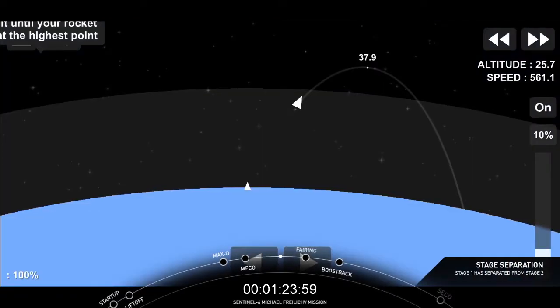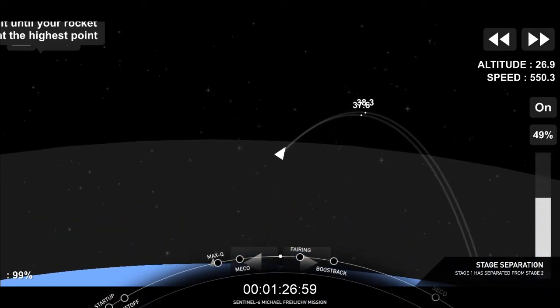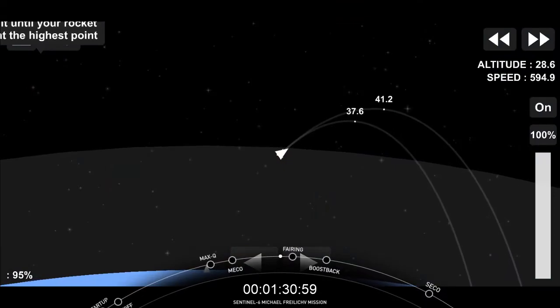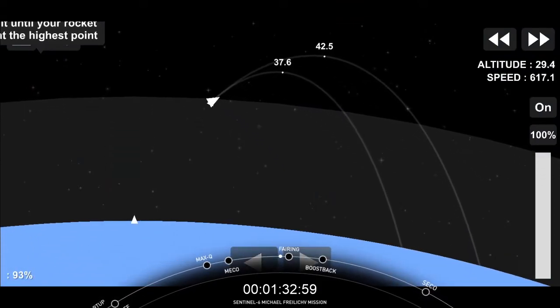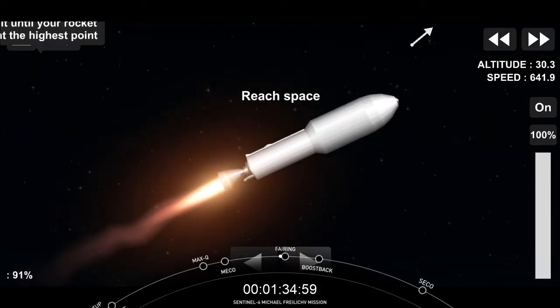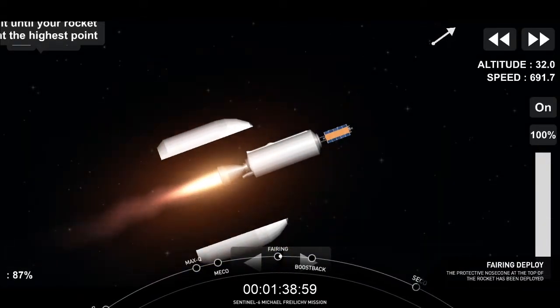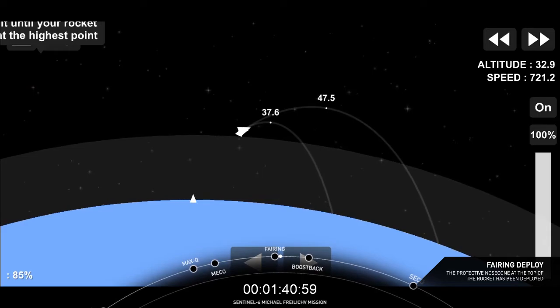Stage one boost-back burn has started. That second engine looks like it has lit. You can start to see the engine bell there turning an orange. Vehicles are following nominal trajectories. Fairing separation confirmed. And there goes the fairing.